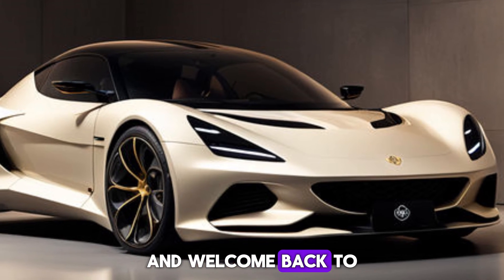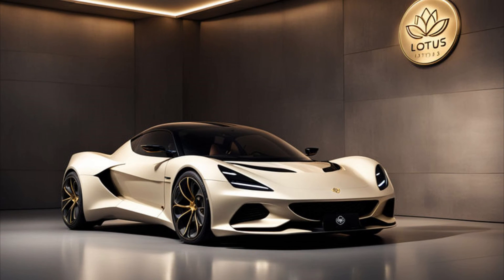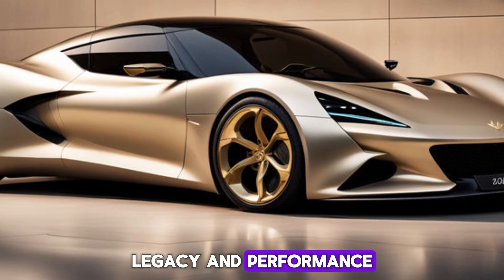Hey everyone, and welcome back to the Gear Genesis YouTube channel. Today we're taking a closer look at the 2025 Lotus Emira, a car that's both a head turner and a turning point for the British automaker's legacy and performance.